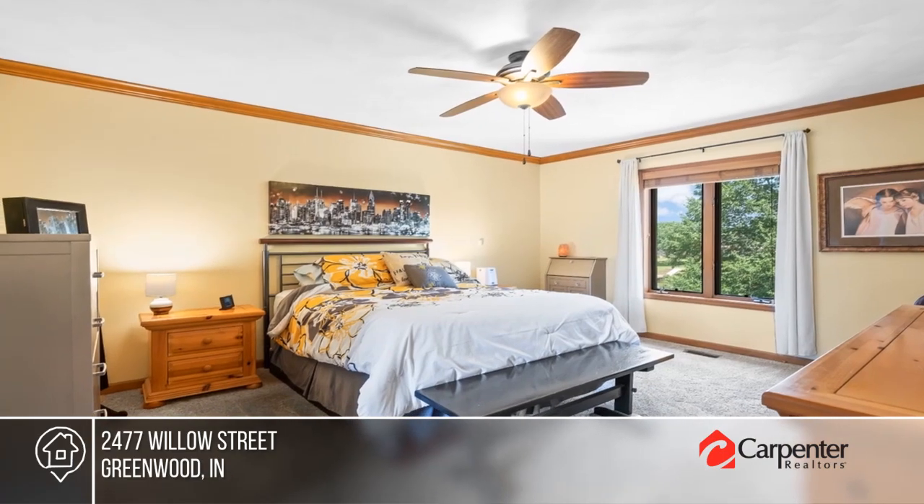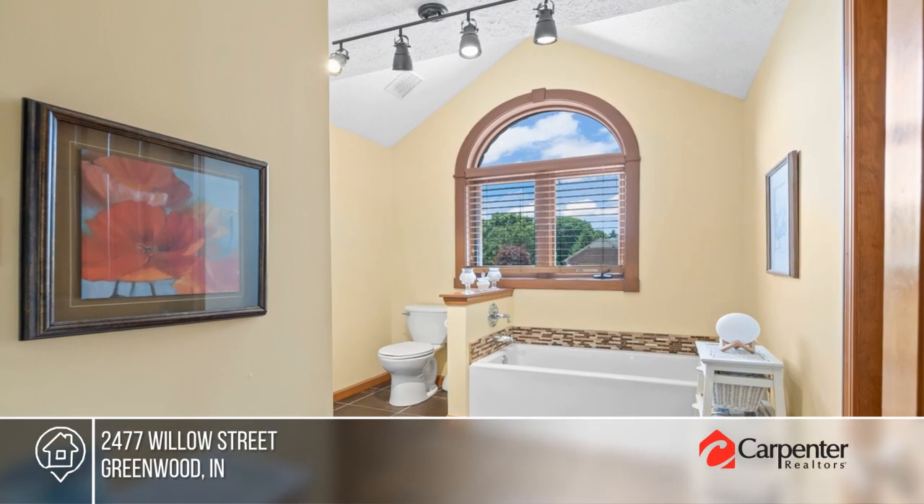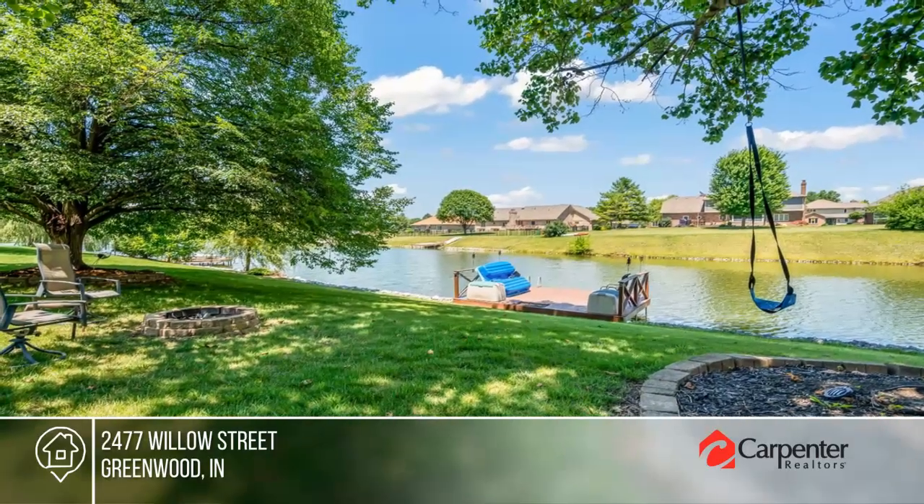There are three bedrooms and a walkout basement with a family room. Outdoors, enjoy a large open patio, a screen porch, and your own private dock.